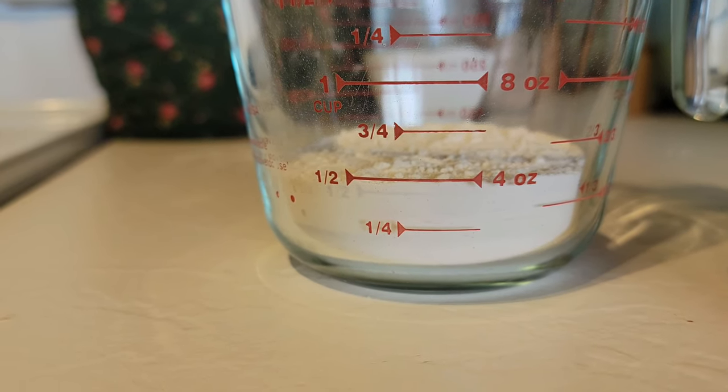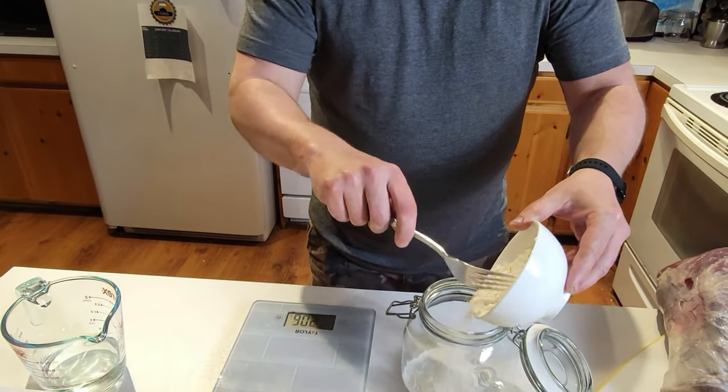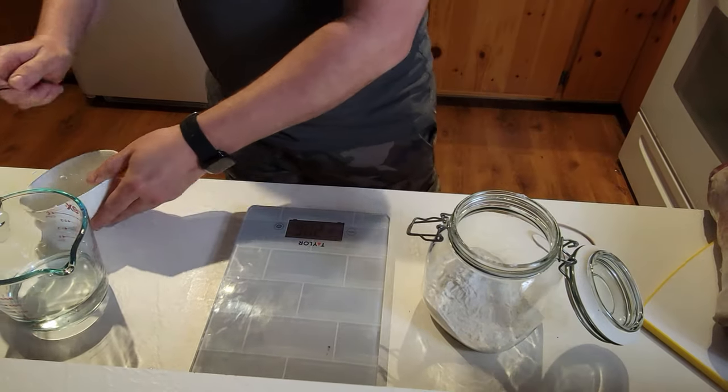Just got a couple things going on in the kitchen tonight that we thought we would share with you. One that we really wish we got going a little bit earlier because it's super simple - doing a sourdough starter. We'll kind of monitor this and post on our Facebook page and do some daily updates. We've just got a jar - sourdough starter is super easy. All we're gonna do is take 100 grams of flour that we've weighed out on our scale, 100 grams of water, mix those into a clear jar together.